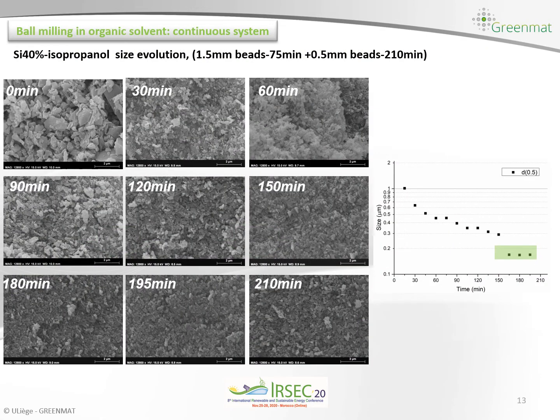Then we perform ball milling in organic solvent — we use organic solvent in order to avoid the oxidation of silicon in water. We can see that the continuous ball milling of the silicon particles extracted from solar panels leads to a decrease of the particle size from one micrometer to almost 100 nanometers. So we successfully decrease the particle size of the silicon.